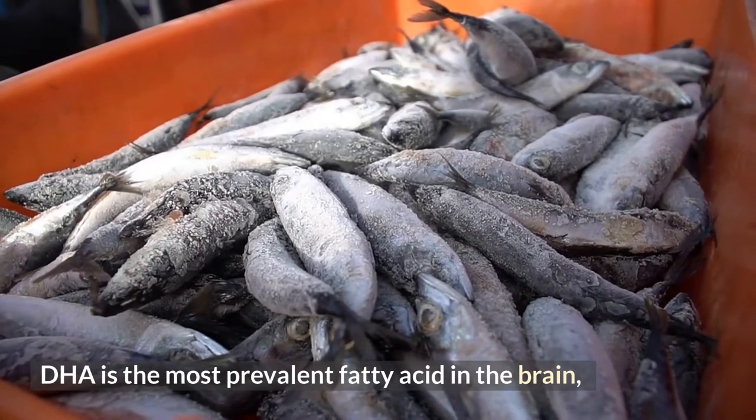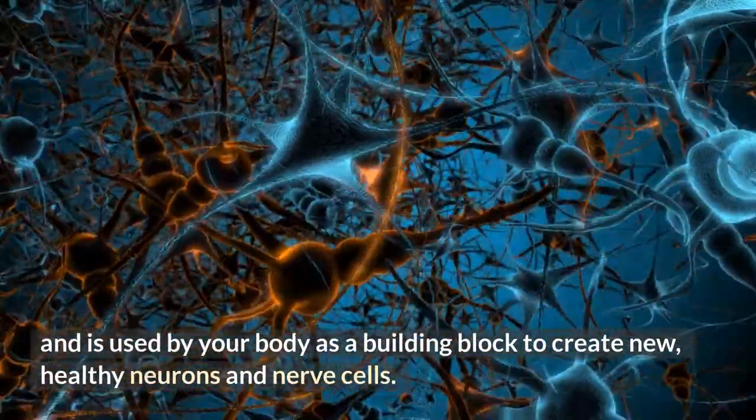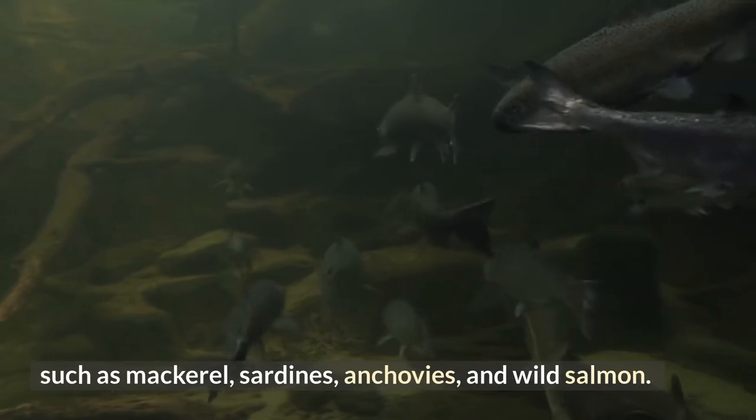Your body uses DHA as a building block to create new healthy neurons and nerve cells. This can be acquired through consuming fatty fish such as mackerel, sardines, anchovies, and wild salmon.